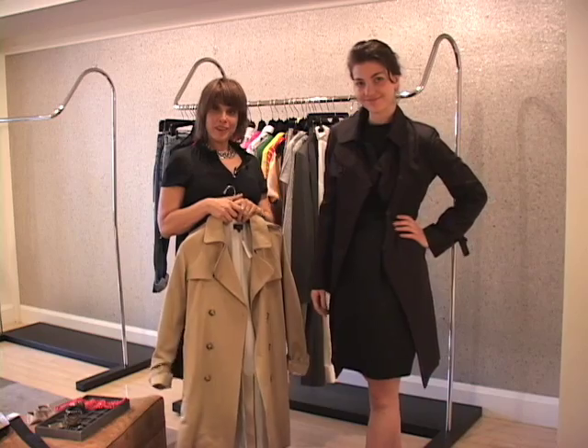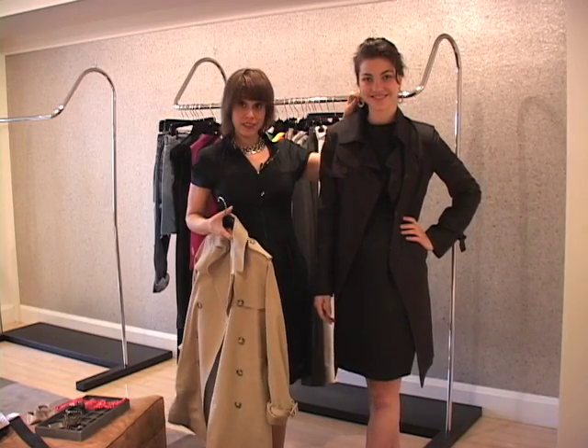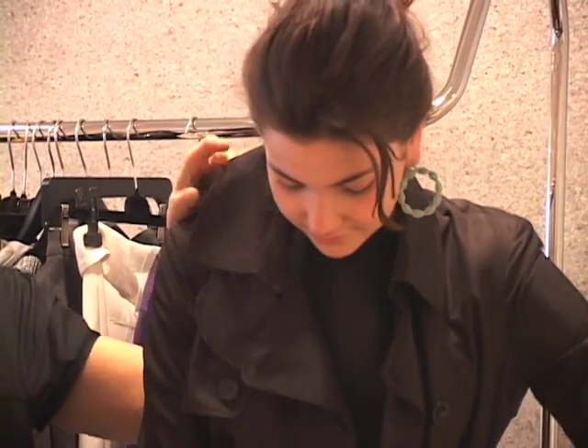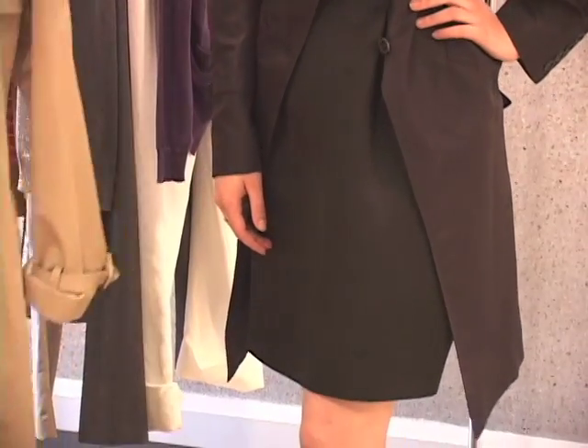Here we have Nora looking very grown up, very elegant, in a very sophisticated look — this is our very expensive edition. We have gorgeous fine jewelry earrings which you want to show off when you get a gift like that. You have your perfect dress, and this absolutely magnificent black satin trench coat. It's chic and sophisticated, and it's a completely different vibe with the same dress.